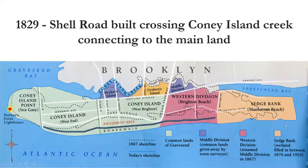Coney Island was actually an island at one time, which has since been filled in. This was called the shell road, and there was a lot of oystering going on in Long Island in those days — they probably threw the shells into the creek and filled it in. Hence Coney Island is now part of Brooklyn. There are different sections: Seagate to the west, the amusement area in the middle, Brighton Beach and Manhattan Beach to the east.